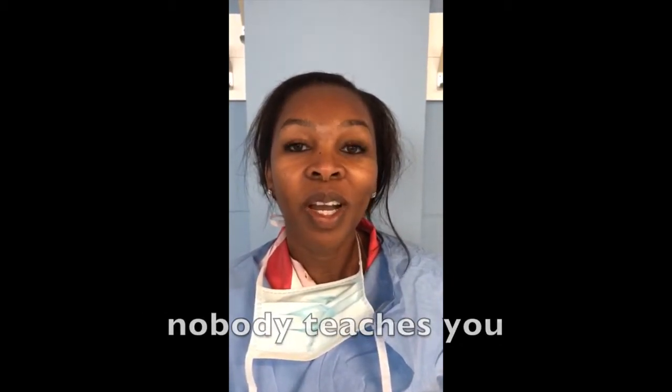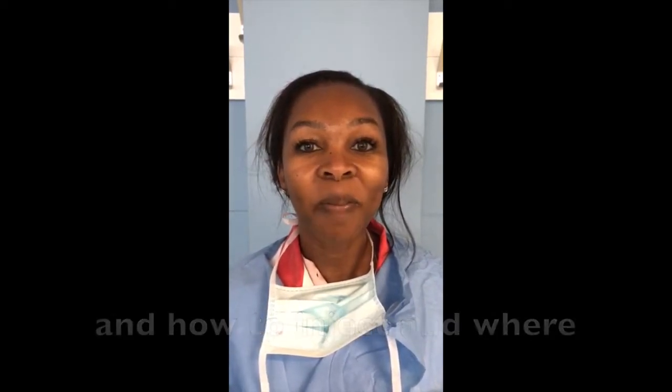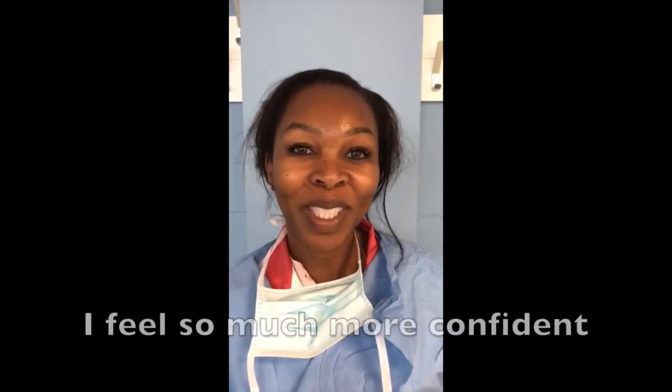With high LAs, when you do have a complication, nobody teaches you how to mix the high LAs and how to inject and where — everybody hits a panic. But today I feel so much more confident.